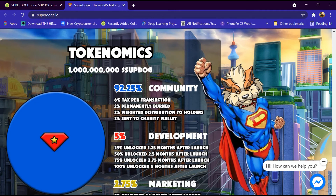In the Tokenomics section, total Super Dogecoin supply is 1 trillion. Of that, 92 percent is community-driven, 6 percent is taxed per transaction, 2 percent is permanently burned, 2 percent is distributed to holders, and 2 percent is sent to the charity wallet.